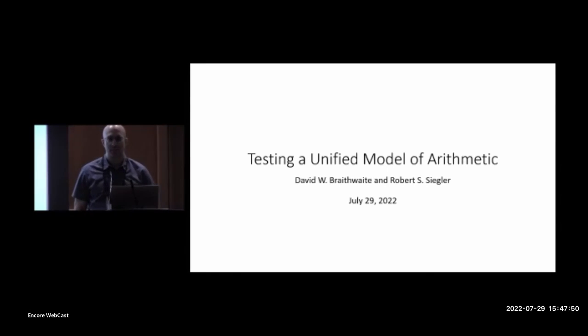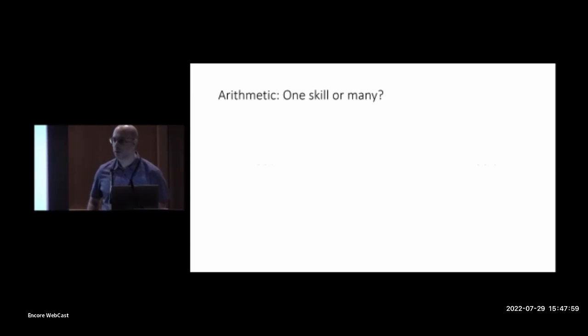I'm pleased to have this opportunity to talk to you today about my work with Bob Siegler developing a unified model of arithmetic. I want to motivate this work with a question: is arithmetic one skill or many?